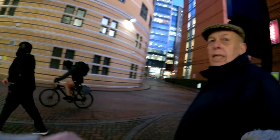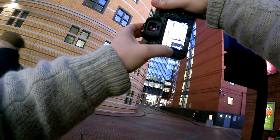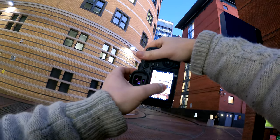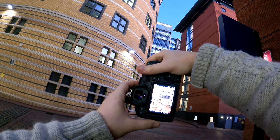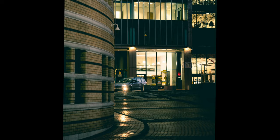Doing night street photography on your own can be a little bit daunting and dangerous at times, but if you're safe and perhaps you go with friends — which is a good idea — it can be some of the most enjoyable and rewarding street photography that you'll ever do.